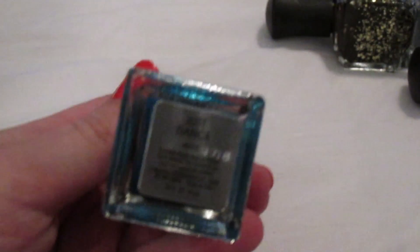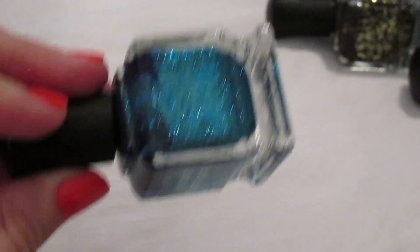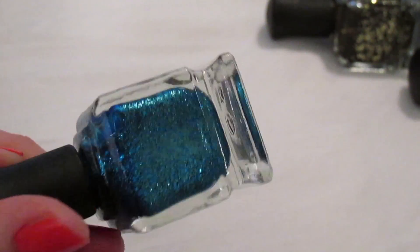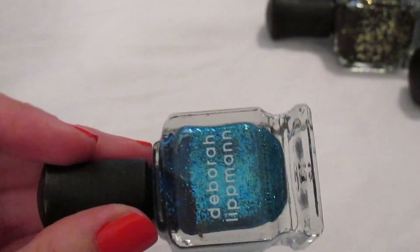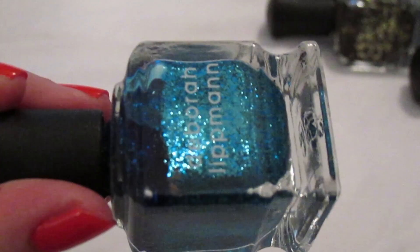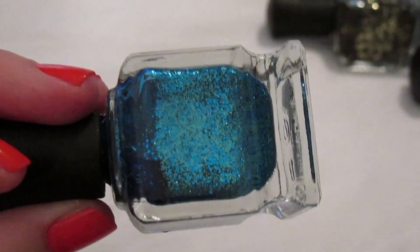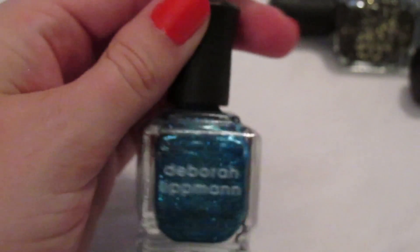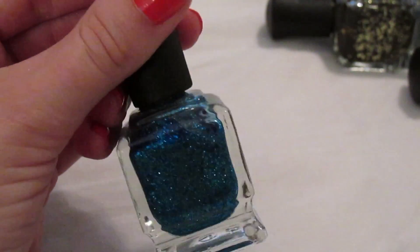'Just Dance,' named after Lady Gaga's first famous song, is beautiful as a really opaque glitter on its own — blue, teal, and green glitters. It is stunning, it makes me feel like a disco queen, and it's one of my favorites from her. Just look at that sparkle.